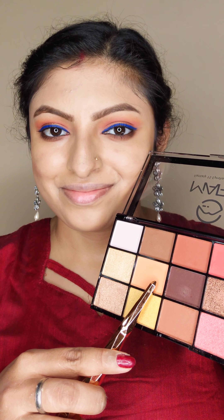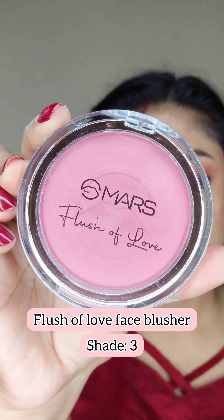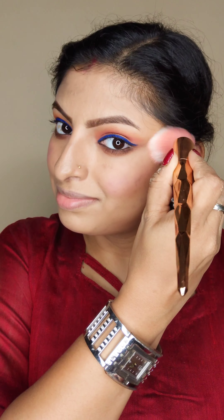I'll use this shade to contour my face, and now it's time for blusher.